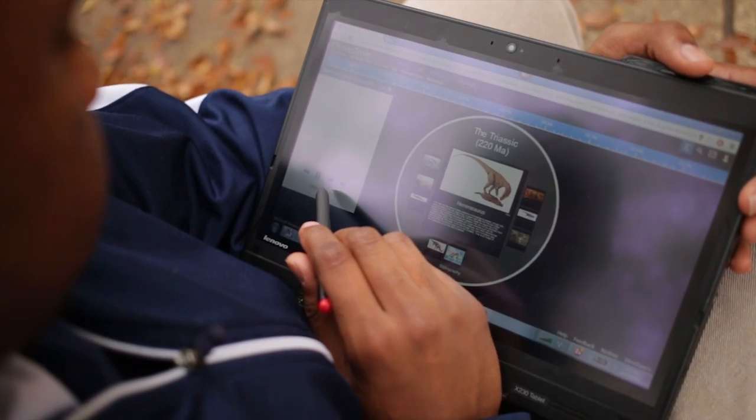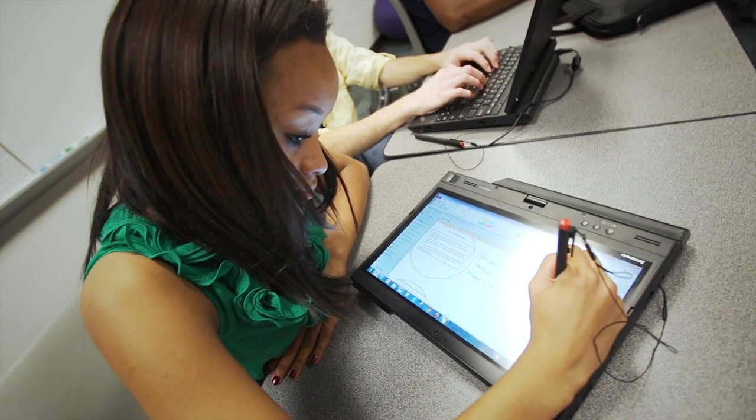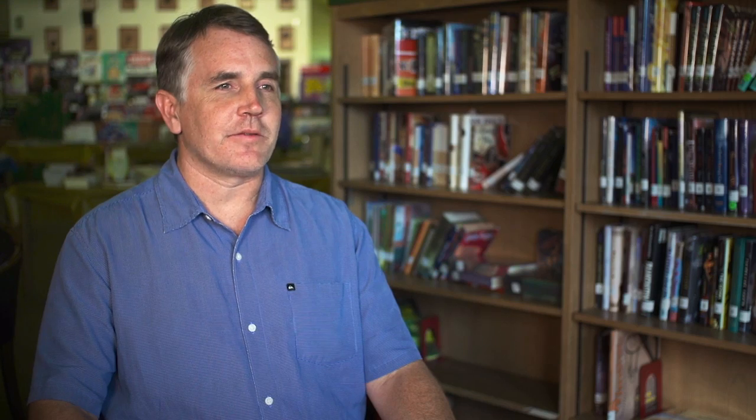By doing this in our school setting, you can not only learn from yourself and what you can do with technology, but you can also learn what other people can do with technology. The most valuable litmus test for technology in the classroom is whether or not it allows teachers to do something they couldn't do otherwise.